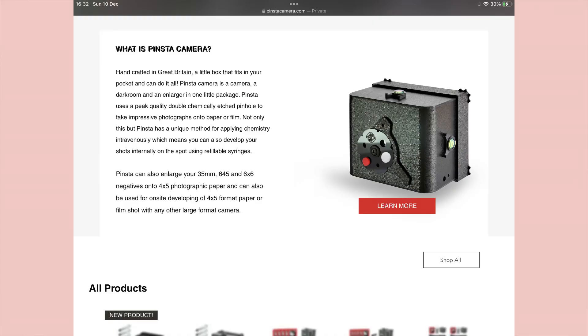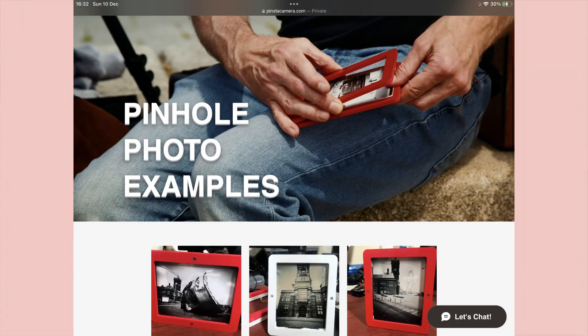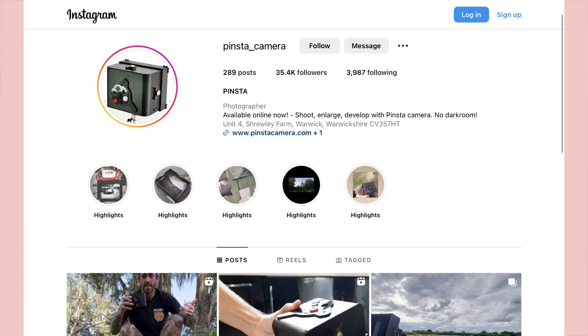Pinsta — basically an instant development pinhole camera that develops the paper inside — is working on an eight by ten camera. They released an update on Instagram and we're working on getting more details for the news. If you haven't heard of Pinsta yet, go check it out, it's really cool.